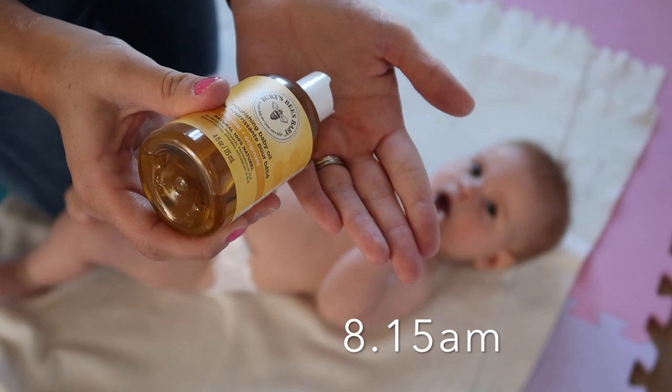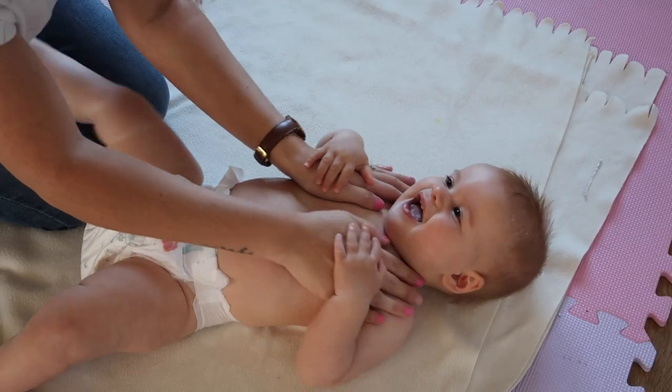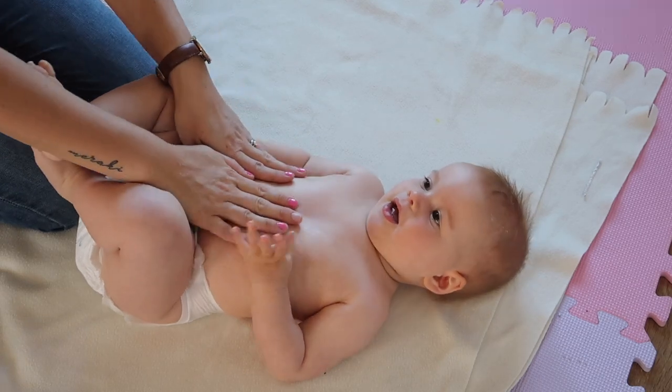Burt's Bees baby oil is 100% natural and as well as nourishing, it leaves baby smelling delicious with a gentle natural scent of apricots. Autumn loves getting her baby massage in the morning — it is a lovely way to start our day.